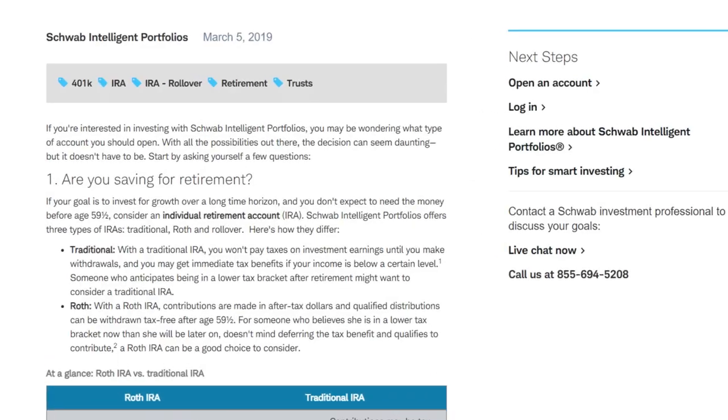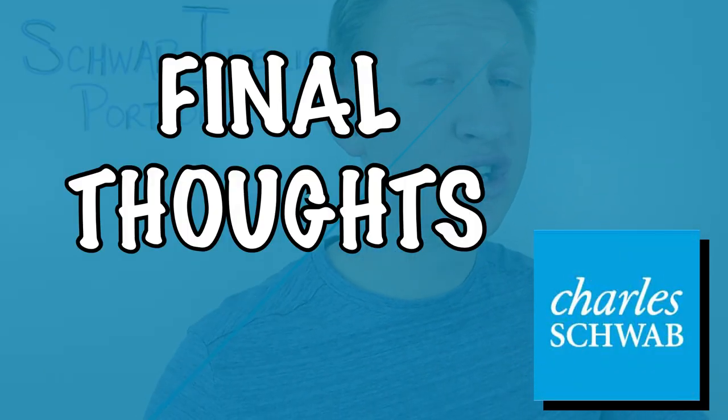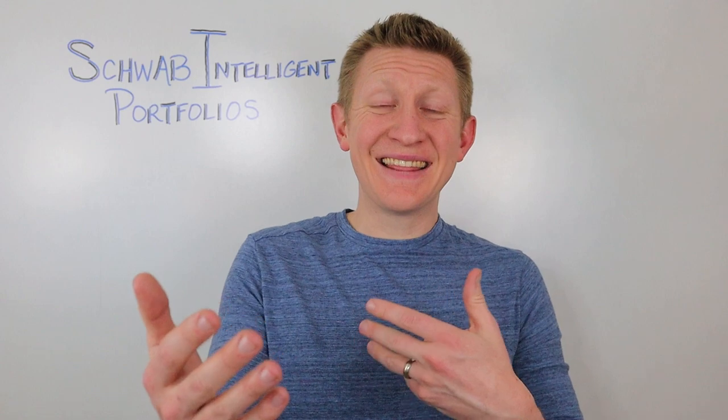Schwab's Intelligent Portfolios supports general brokerage accounts, as well as IRA accounts, custodial accounts for minors, and even trust accounts. So the real question you might be thinking to yourself is: is this right for me? Should I be utilizing Schwab's Intelligent Portfolios for my own investing accounts? And the answer is — maybe.